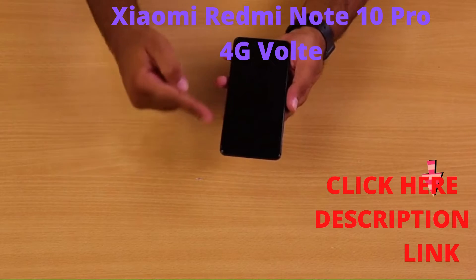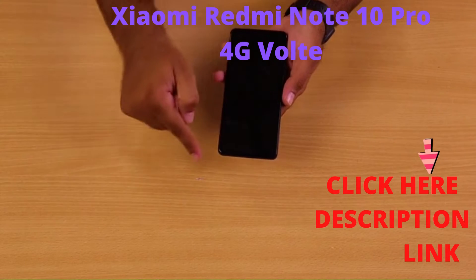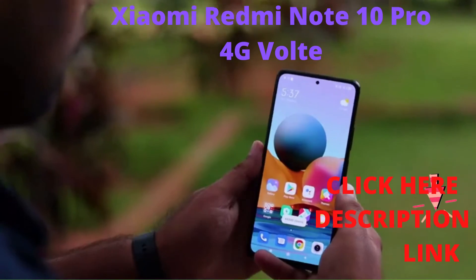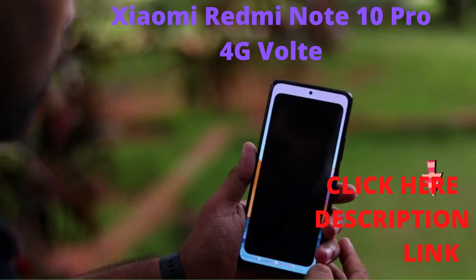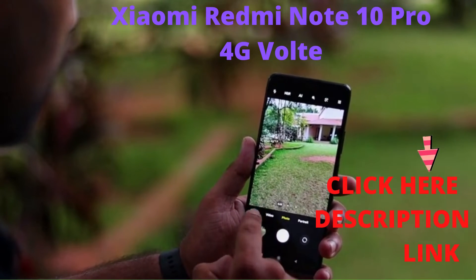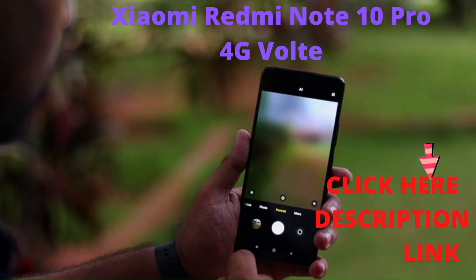It has a 6.67-inch Full HD AMOLED display that delivers a 20:9 aspect ratio along with HDR10 support. The display delivers a resolution of 2400x1080 with a 120Hz refresh rate, which allows fast rendering of images and further aids in smooth operations.